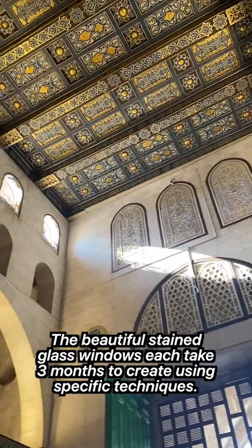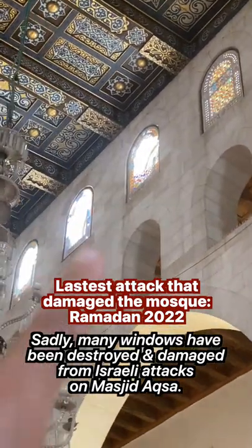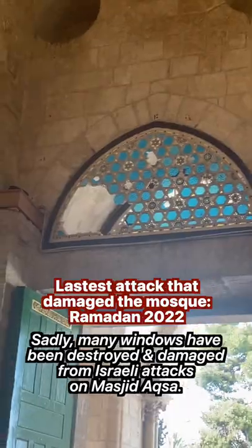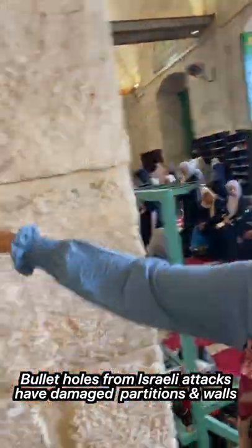The beautiful stained glass windows are so ornate, but sadly many of them have been broken and damaged and destroyed by Israeli attacks. You can see many of the windows are busted, shattered in from the Ramadan 2022 attacks on Aqsa Mosque. Even on the screen partitions in the women's section, you can see bullet holes inside them from the attacks.